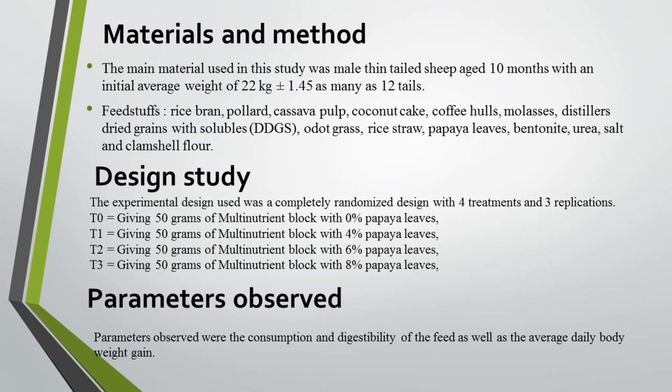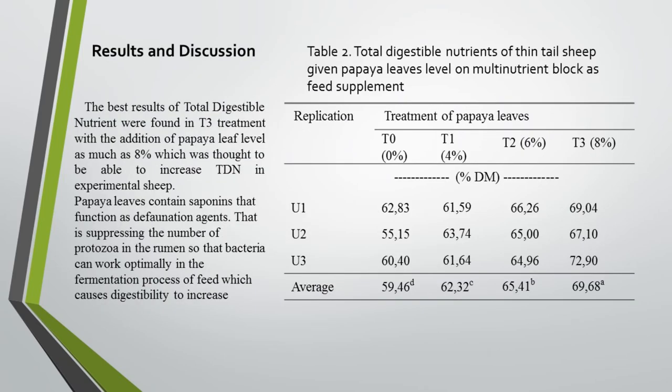The best result of total digestible nutrient was found in the T3 treatment with the addition of papaya leaf level of eight percent, which was thought to be able to increase total digestible nutrient in experimental sheep. Papaya leaves contain saponin that functions as a defaunation agent, suppressing the number of protozoa in the rumen so that bacteria can work optimally in the fermentation process of feed, which causes digestibility to increase.